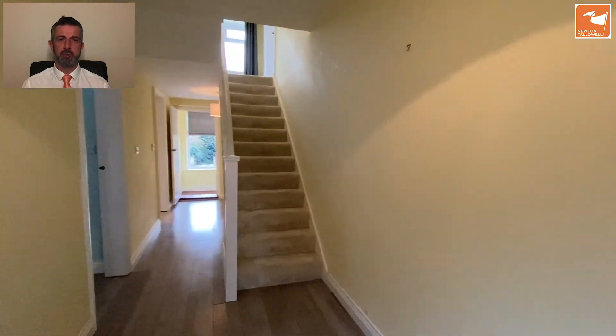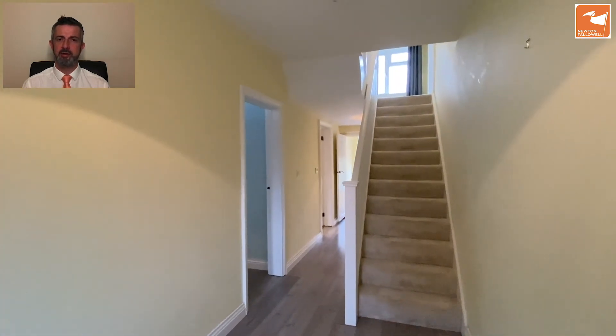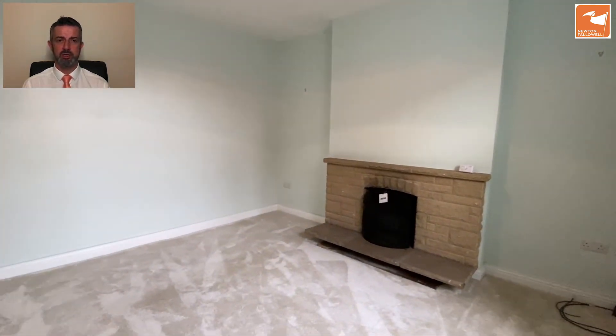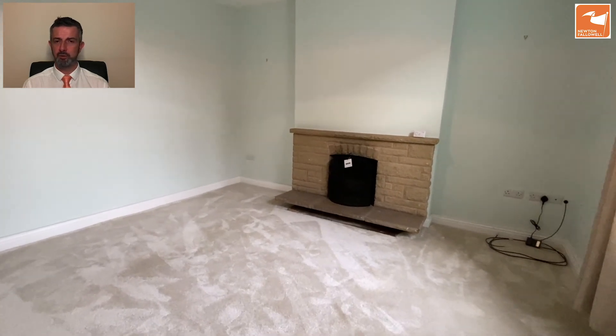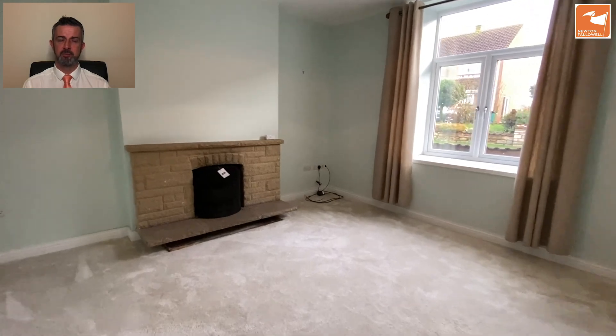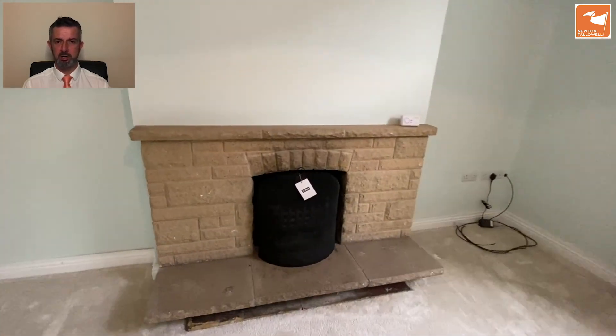The door from the front takes you into a reception hall where there's a selection of doors off to different areas and stairs to the first floor. The first room is the sitting room — that's an underfloor heating control unit, so the entire ground floor has underfloor heating. Of course there's also the open fire, which you'd expect from a charming country cottage in a rural village.